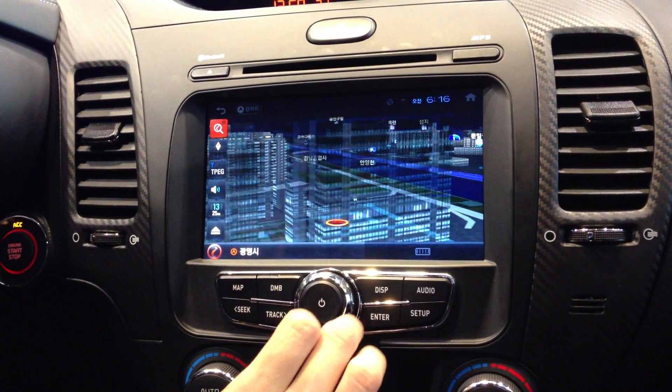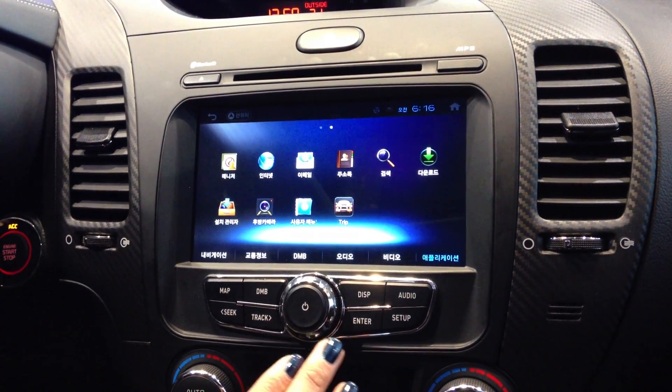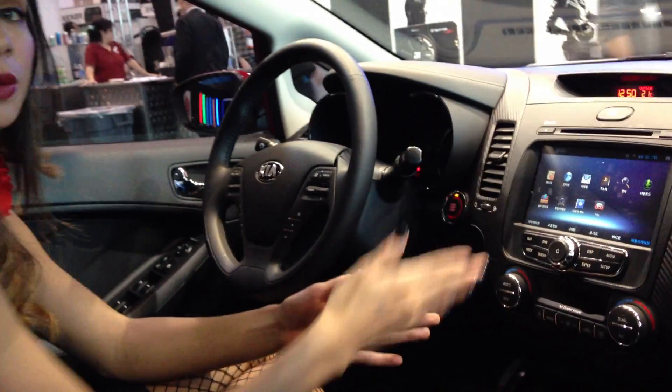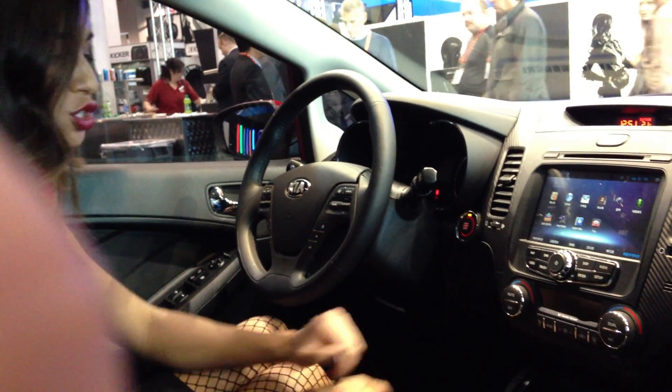Moving back to the home screen, the last thing we have — which is really neat — is our applications. You can upload all your applications. This is Android-based, so any of your applications from your phone can be transferred right here to the in-dash navigation system, from emails to internet to games — you name it.